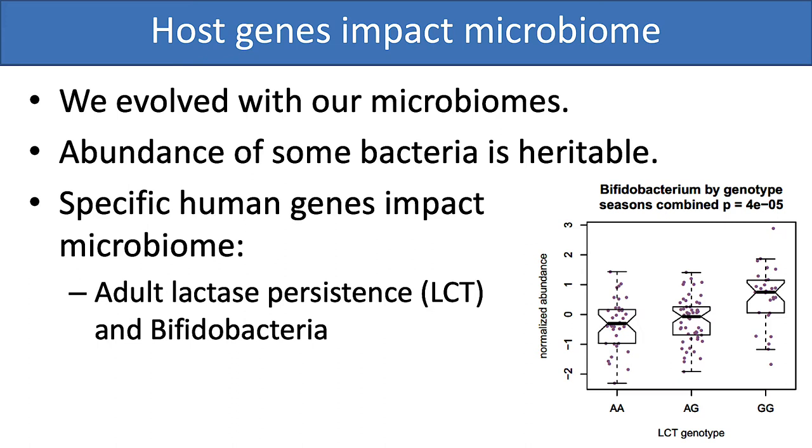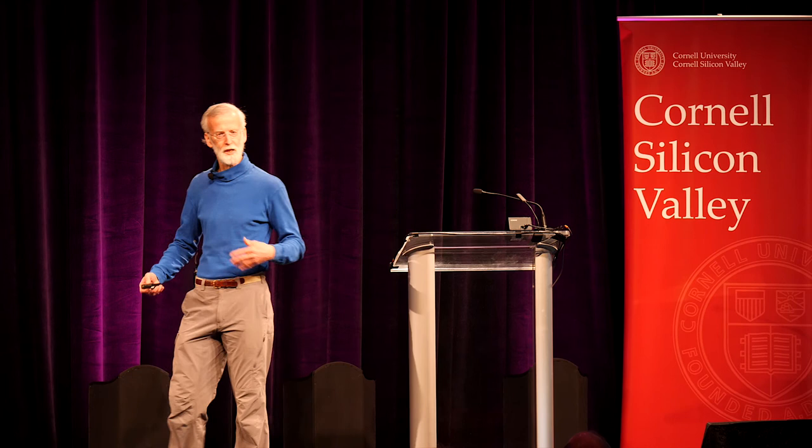One particular example of how our genome affects bacteria is adult persistence of the enzyme lactase, which is involved in lactose intolerance in adults. If you cannot digest lactose, that lactose gets into your gut, and there are bacteria that love it — in particular bifidobacteria — which causes the reactions in people who are lactose intolerant. In our data, on the x-axis we look at one variable position in the genome responsible for lactose persistence, and the y-axis indicates the abundance of bifidobacteria. This is a human gene affecting the composition of that particular bacterium in the gut — a quite striking association.